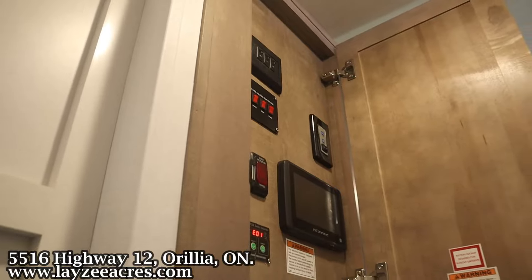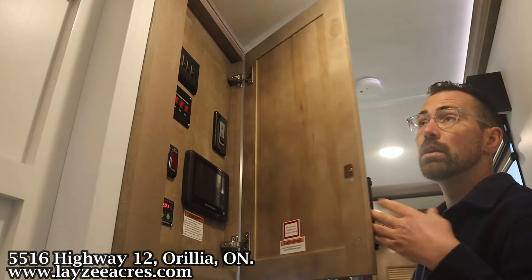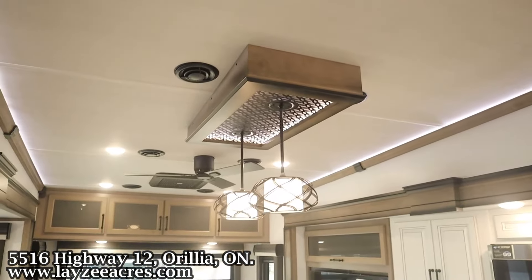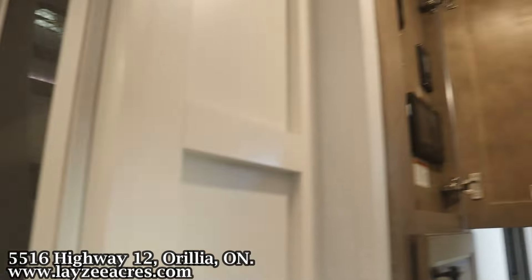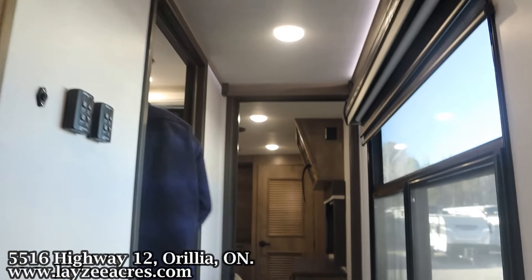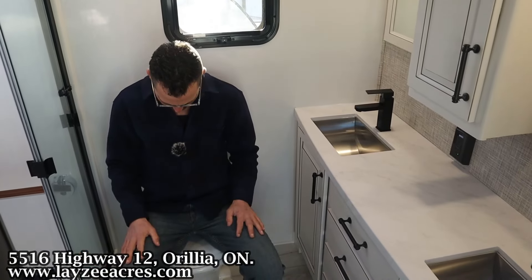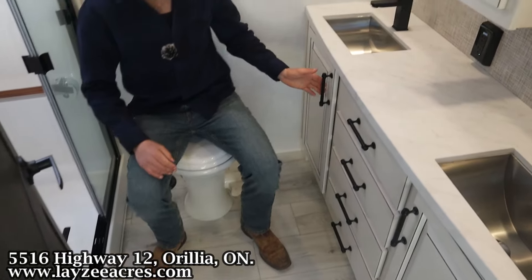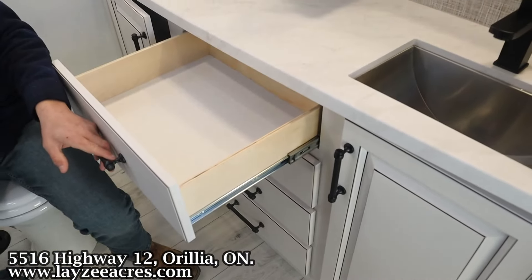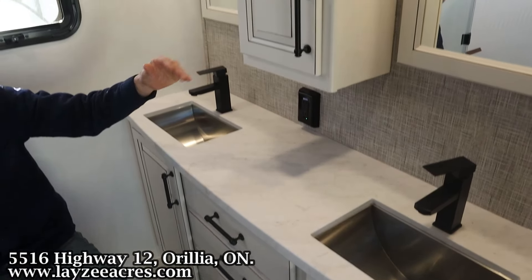The light switches are on the control panel — Brendan found them while we were doing the video. Into our bathroom now: we have a porcelain toilet and lots of storage space. We've got cover space on both sides, drawers down the middle, great counter space, two sinks, double mirror action, a big window, and a medicine cabinet in between.